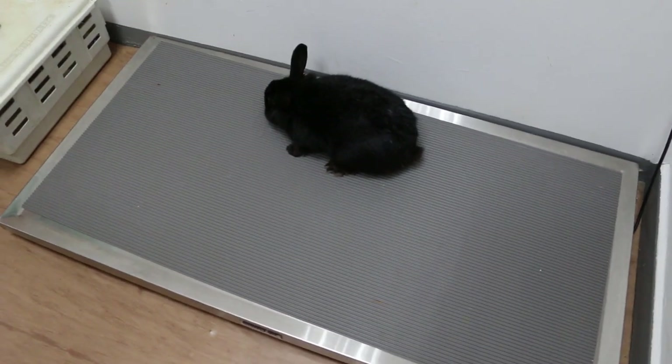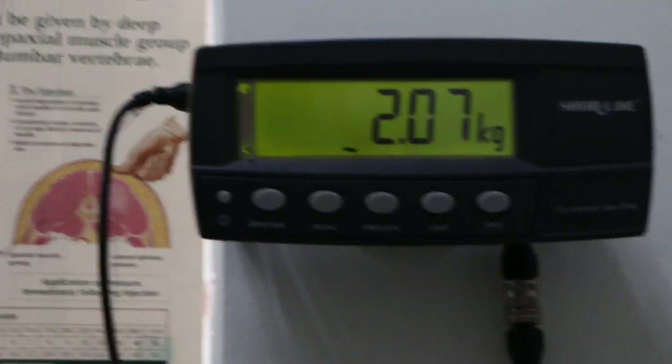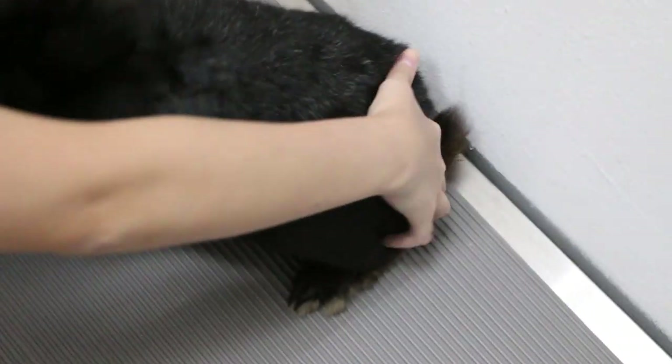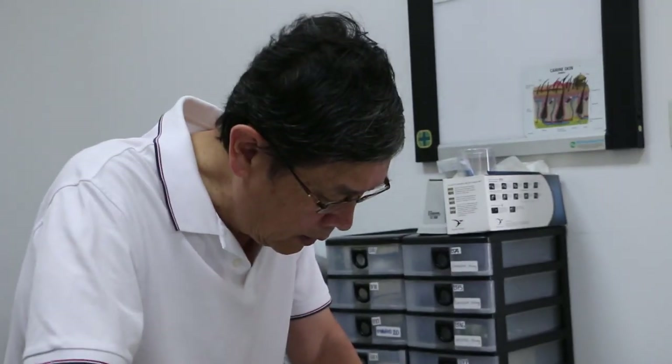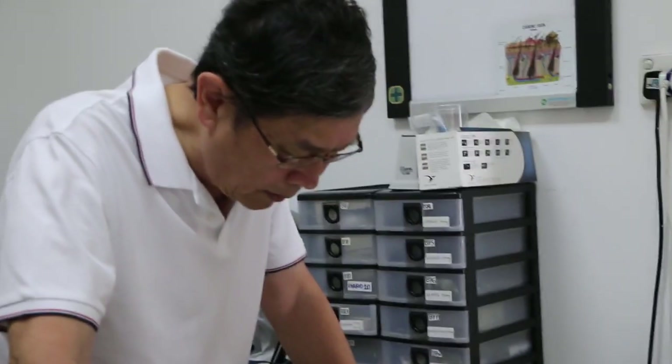16th of September 2018. Let me just check the rabbit out. The rabbit had the dental extraction of the incisors in May — May 3rd, 2018 — which is about four months ago.